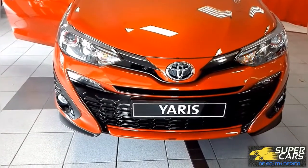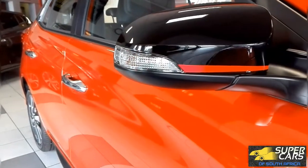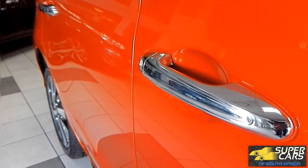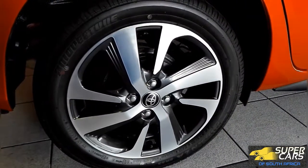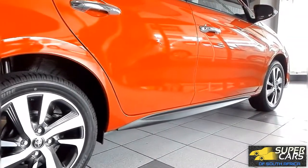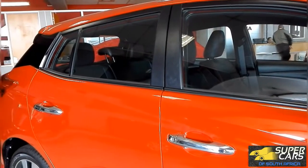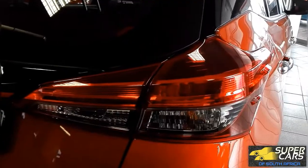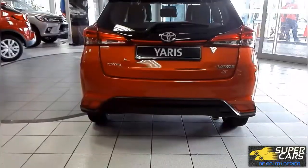The new Yaris is definitely a lot better looking than its predecessor. The S gives you these brilliant gloss black mirrors with the red stripe, and chrome door handles. You get these brilliant shiny new alloy wheels as well. In line with the new Toyota design language, you get this flowing window line. The rear also looks a lot better with the sharp curvaceous design, and that red stripe exclusive to the S trim.